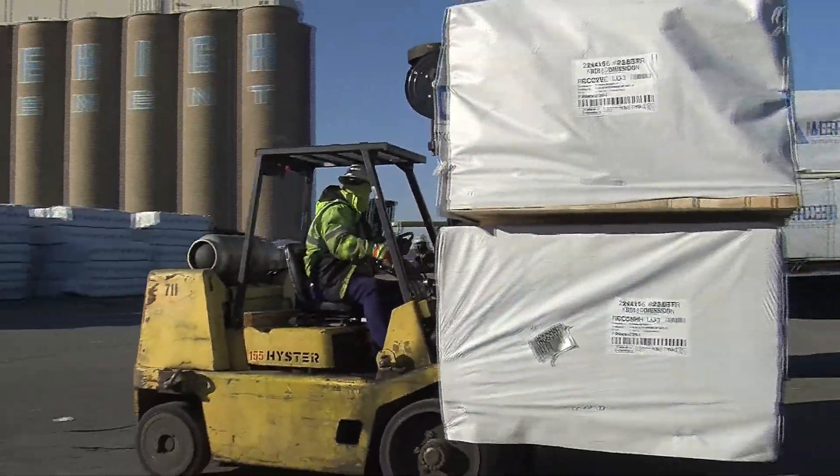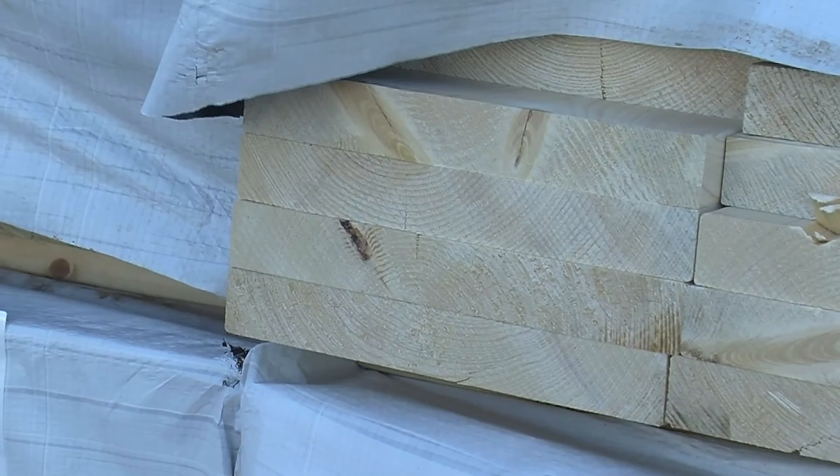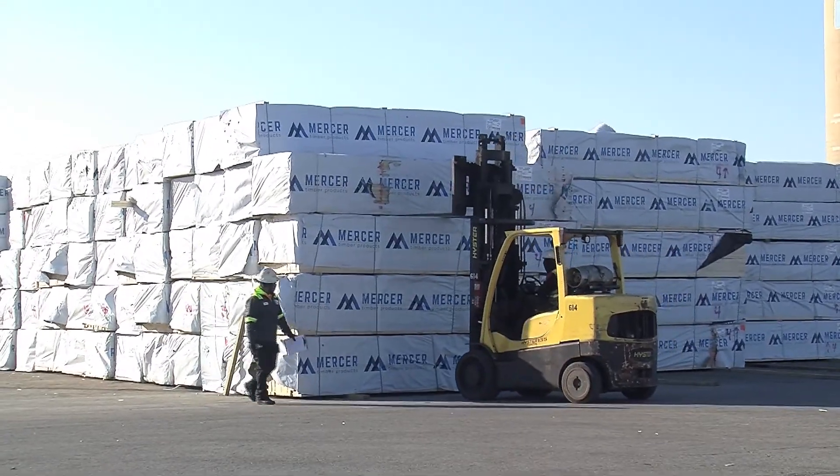Not many people are able to get into the details involved, and there's a lot of times where you're trying to find one bundle with one size and length from a specific producer, or ten bundles of a certain thing. A lot of our competitors put this lumber into big piles.